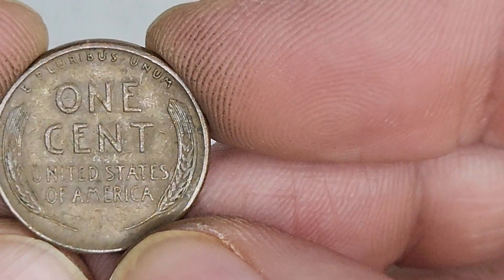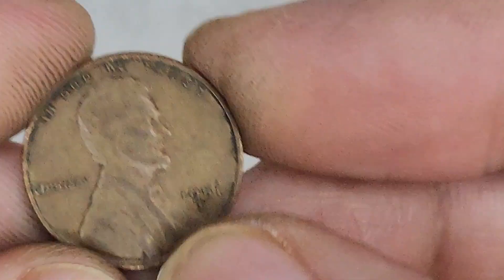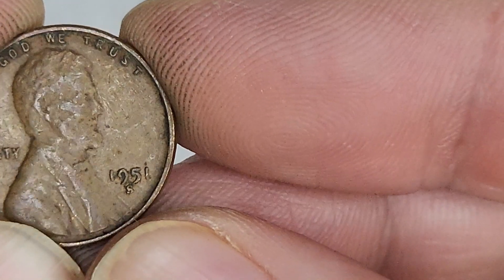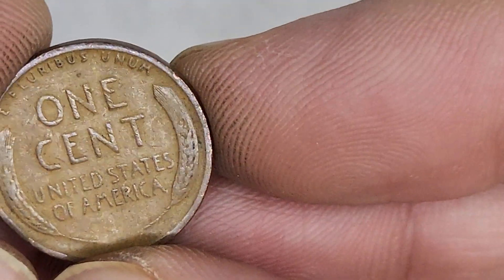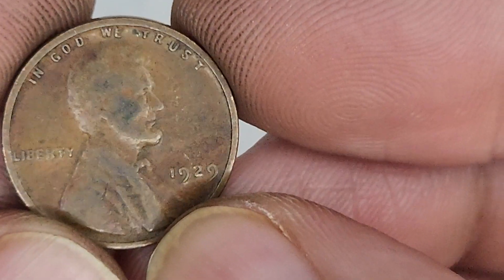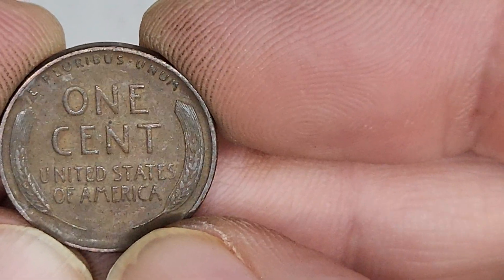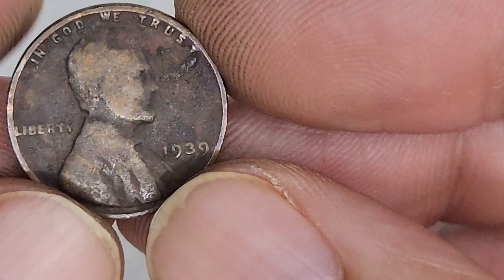1947 - very cool. 1951 San Francisco - oh man, look how cool that is, how close the mint mark is to the nine. Damage. 1927 - really nice. 1929 - pretty cool. 1935 - really, really cool, kind of like an 80s type of look.